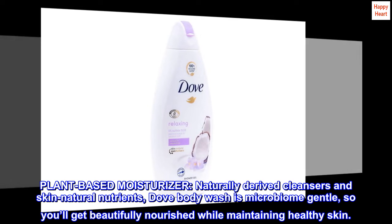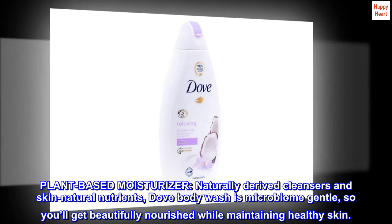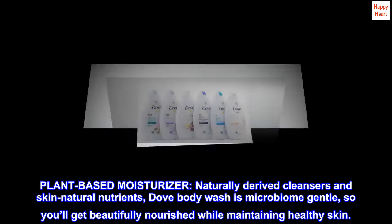With plant-based moisturizers, naturally derived cleansers, and skin natural nutrients, Dove body wash is microbiome gentle, so you'll get beautifully nourished skin while maintaining healthy skin.